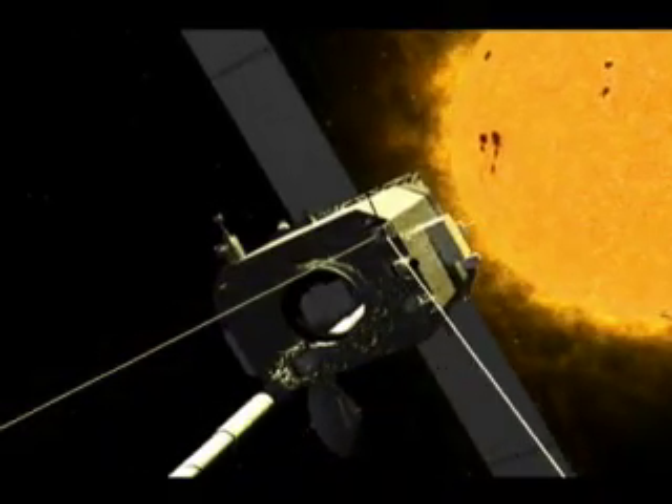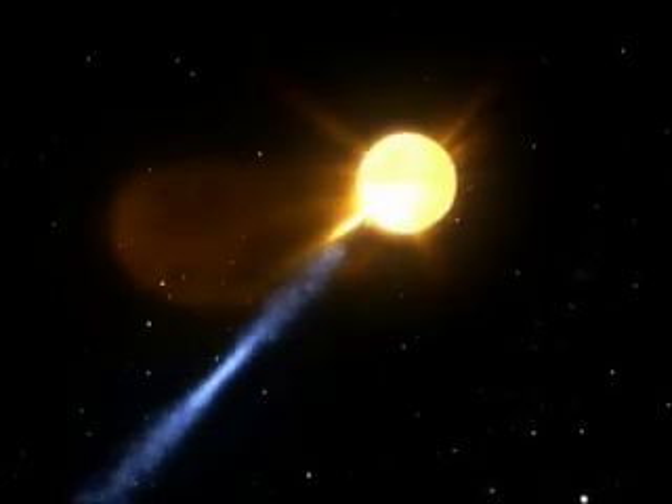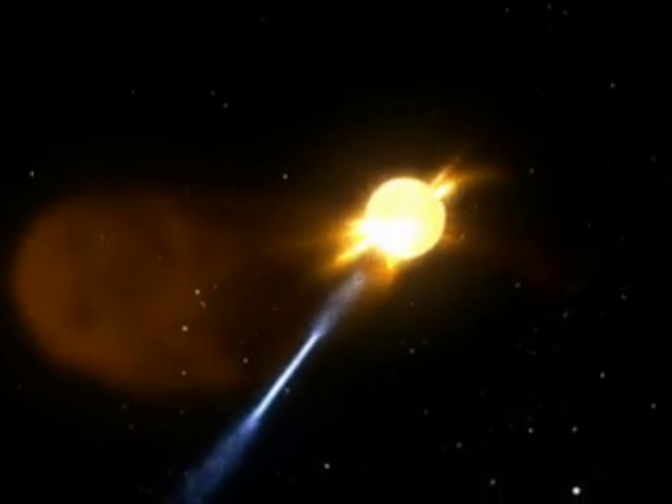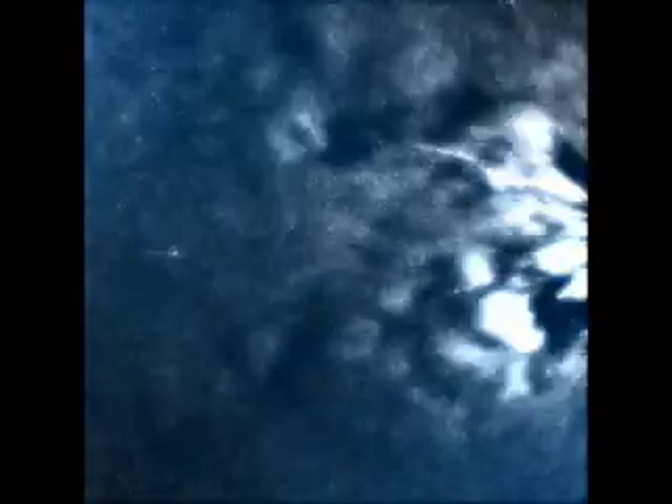On April 20, 2007, NASA's STEREO satellite captured the first ever images of a collision between a comet and a CME. Combining the images into a movie, we can actually watch as the comet, known as Comet Enki, collides with the passing CME. Pay attention to the way the CME causes a complete detachment of the comet's tail.